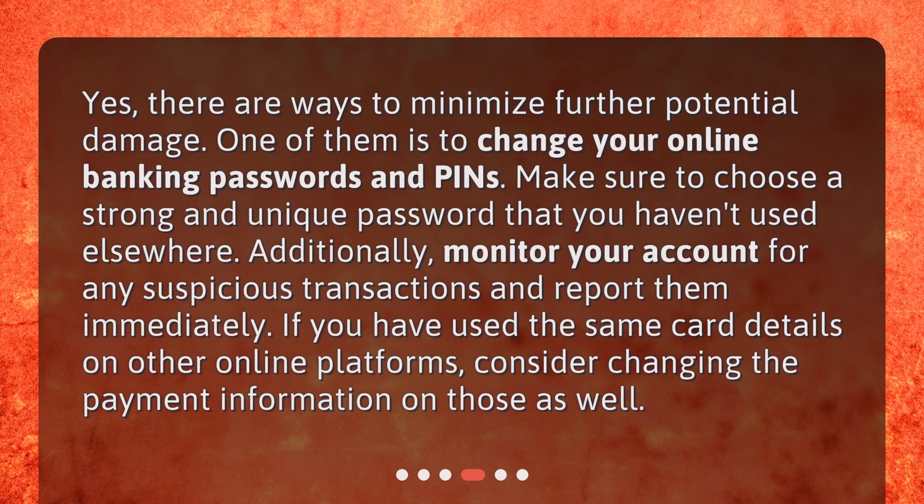Can you prevent further damage? Yes, there are ways to minimize further potential damage. One of them is to change your online banking passwords and PINs — make sure to choose a strong and unique password that you haven't used elsewhere. Additionally, monitor your account for any suspicious transactions and report them immediately.